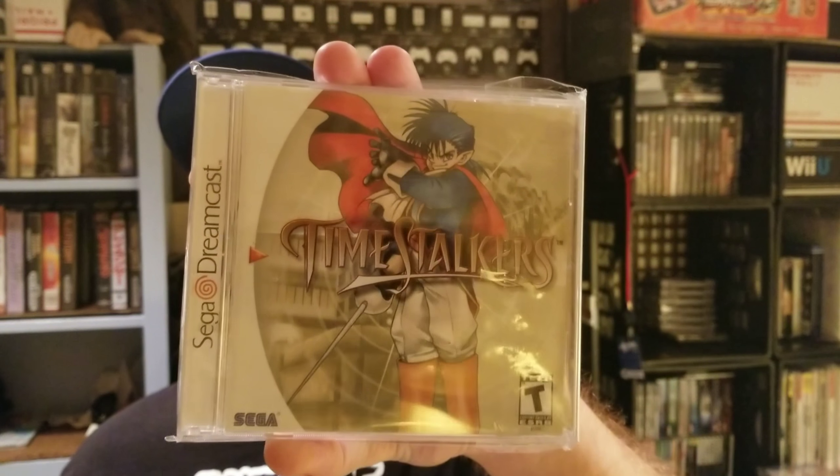Moving on to the Sega Dreamcast. I love Sega — I love the Sega CD, I'm absolutely infatuated with the Sega Saturn, the shooters on that system, the RPGs, everything's amazing. Working Designs knocked it out of the park with the games they put out on Saturn. The first Dreamcast game I got was Time Stalkers — I picked it up at a yard sale for five dollars. It's an RPG with a funky battle system. I haven't played it that long — I've got a ton of games in my backlog — but you can probably find this one for ten bucks at your local retro game store.